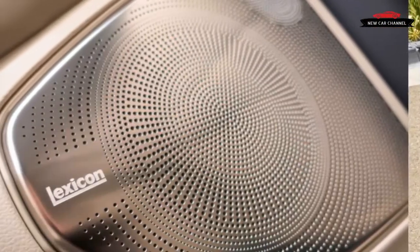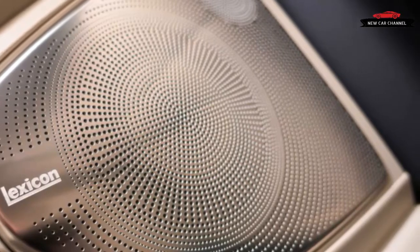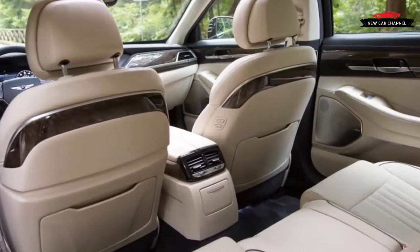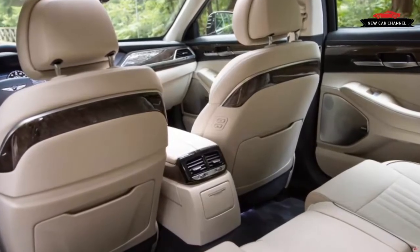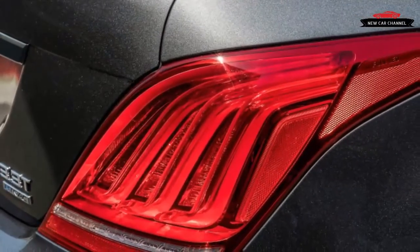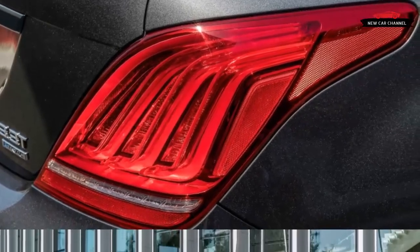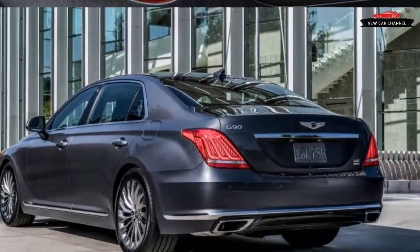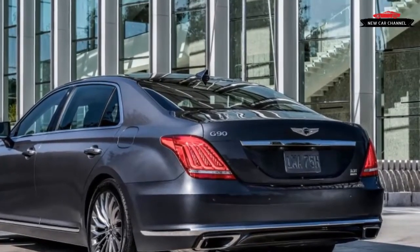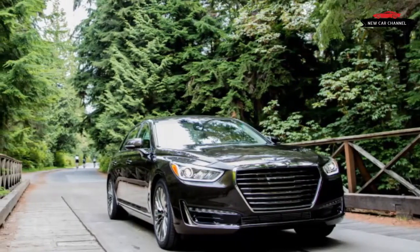With the winged Genesis badge affixed to the top of its fascia rather than placed prominently in the snout, the G90 gives off the non-specific vibe of a startup's PowerPoint presentation on what a big-dollar luxury car should look like. And that look doesn't change based on optional equipment, because, surprisingly, unlike every other luxury brand's offerings, there is none. Genesis offers buyers just one style of 19-inch aluminum wheels with all-season tires, and color choices are limited to four grayscale hues as well as dark blue or brown.